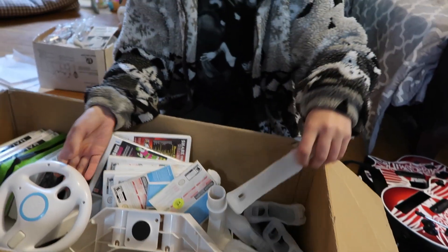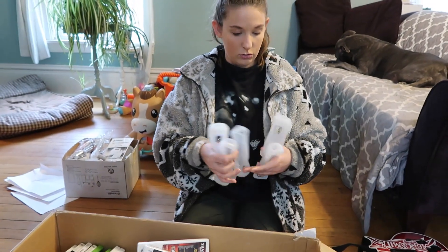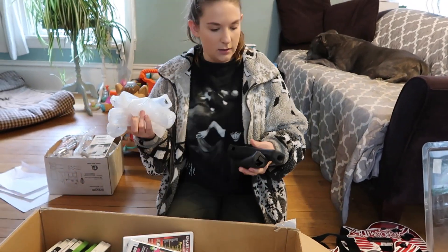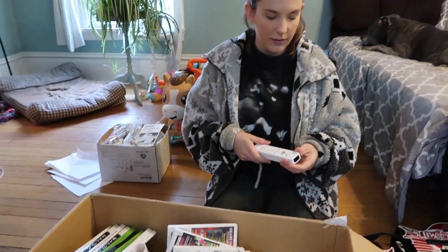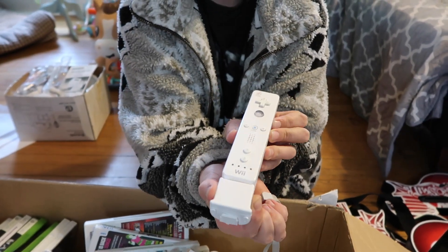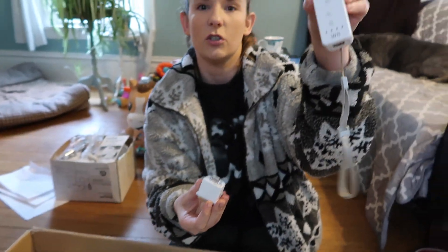There are seven clear remote sleeves and two black ones — they don't necessarily affect bundle price but it doesn't hurt to include them. Another white controller with the motion sensor attached, plus one regular remote without the sensor. The motion sensor piece is what's needed to play certain games like Wii Sports Resort.